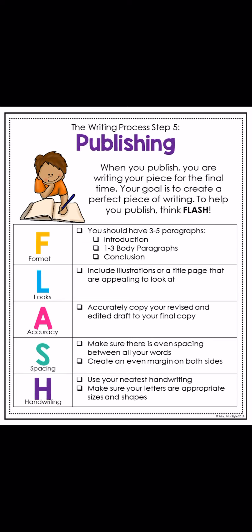When you publish, you are writing your piece for the final time. Your goal is to create a perfect piece of writing, and to help you publish, think FLASH. So this is the acronym.